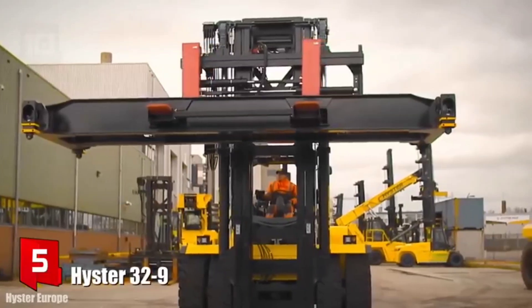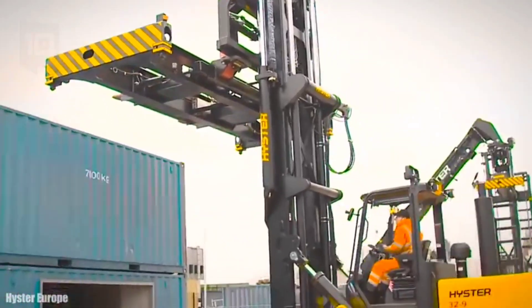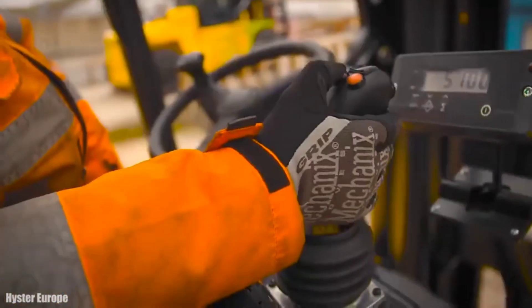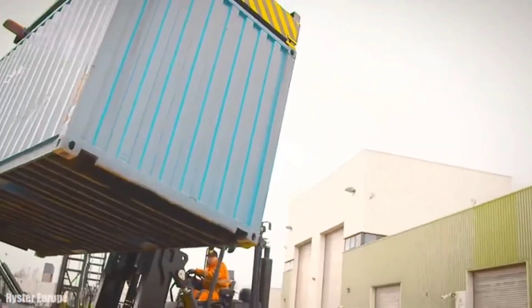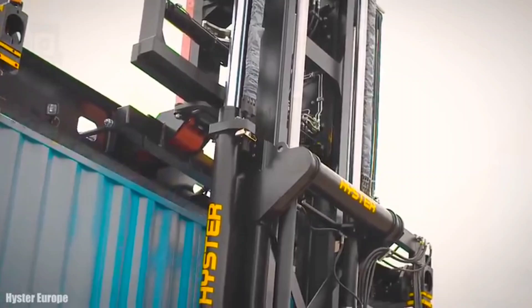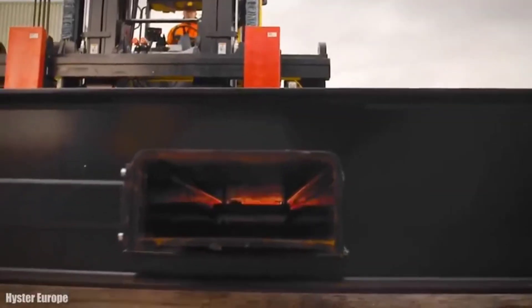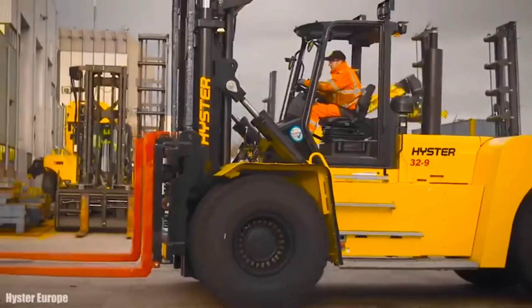Number 5: Heister 32-9. It is a high-performance, agile forklift manufactured in the United States, designed to increase productivity and reduce operating costs. It can be used for heavy-duty applications such as metal handling or large containers. It measures 6.2 meters long by 3.4 meters wide, weighs 45 tons, and has a wide range of accessories that can be changed quickly. It has an engine with 241 horsepower and can reach a maximum speed of 25 km/h. It can lift loads of 32 tons up to 9.8 meters high.